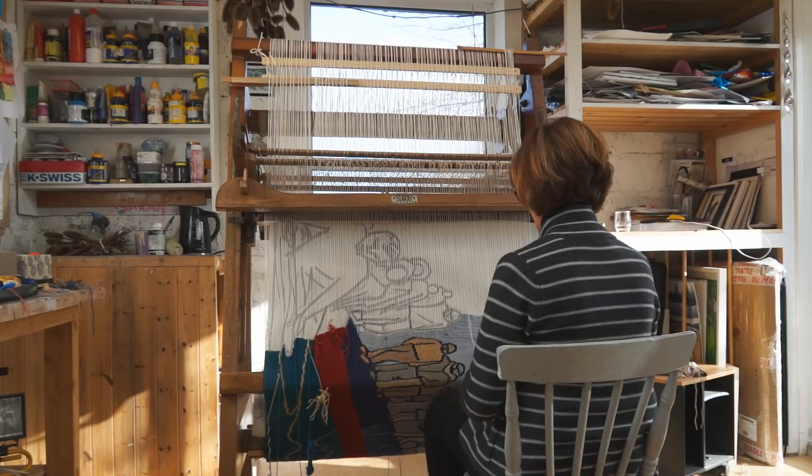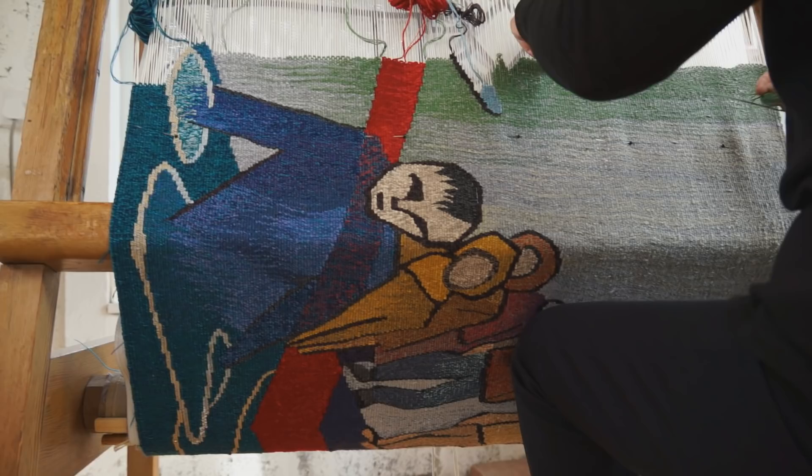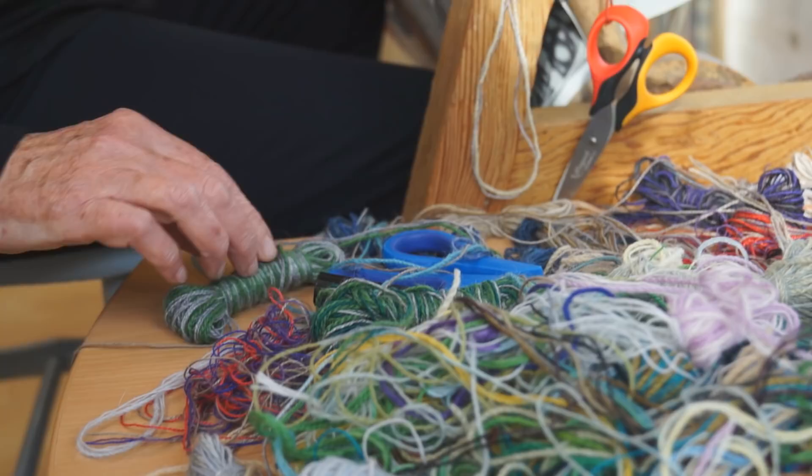I started weaving in November and continued working through November, December, January, February, and finished in March and early April. So it was six months of thinking, talking, walking, drawing, and researching — and six months of weaving to make that piece.